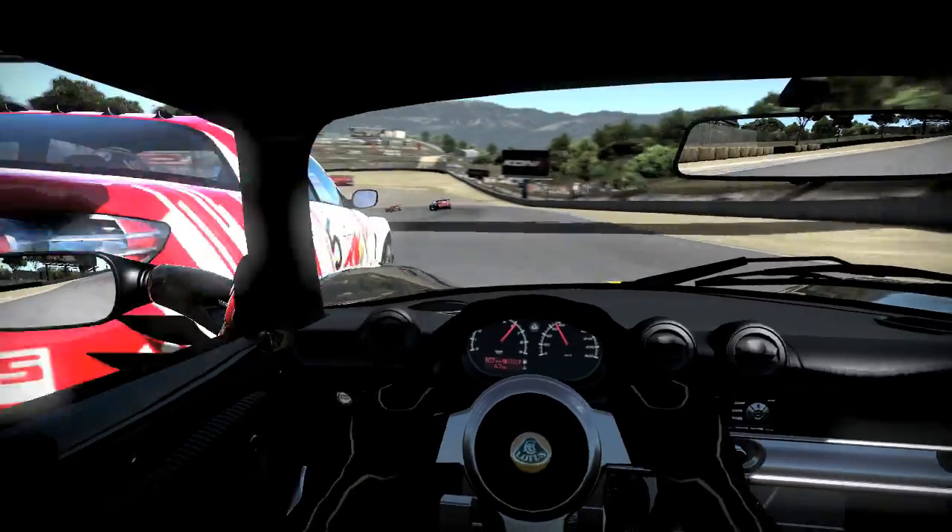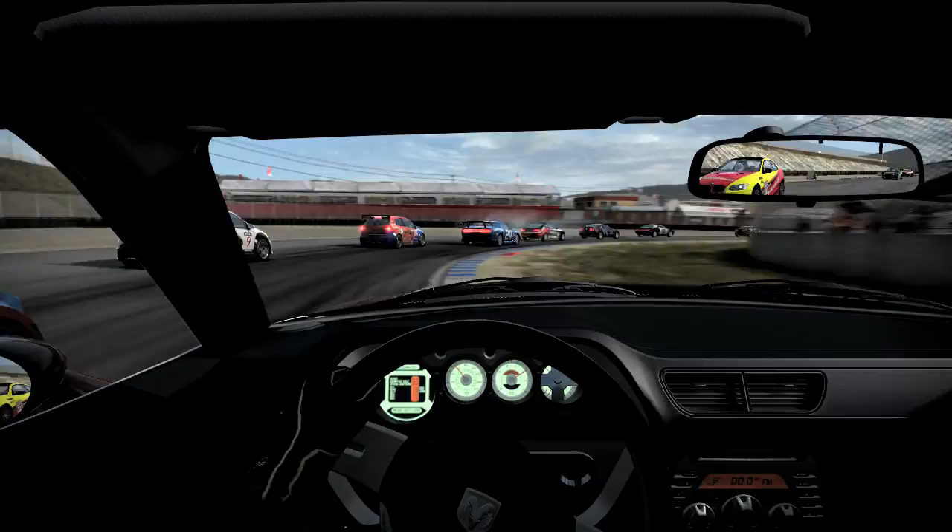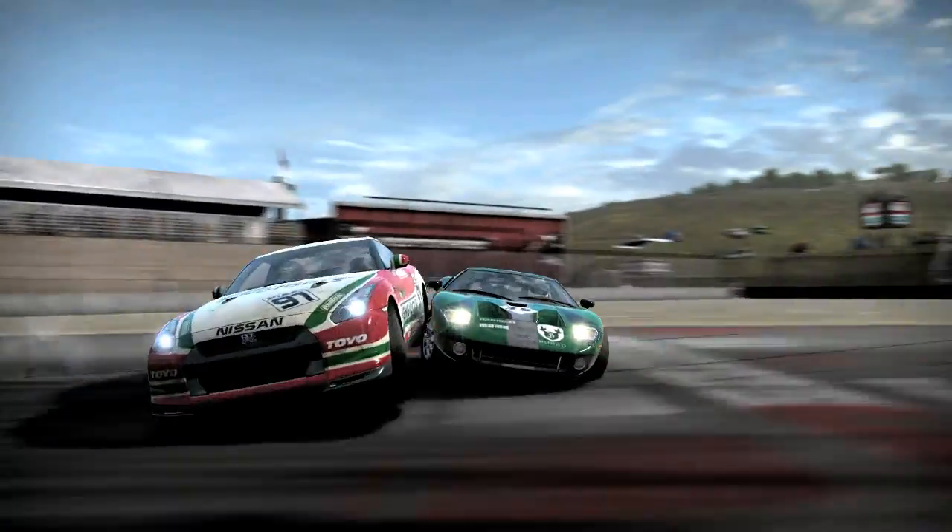The official lap record at Laguna Seca is set to 1 minute 5.88 seconds. Master this course and choose the right car, and you'll have a shot at the record.